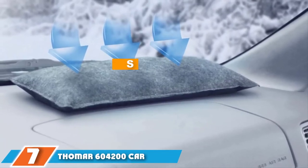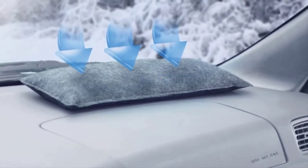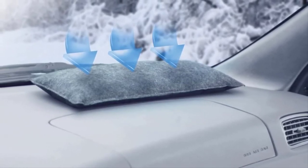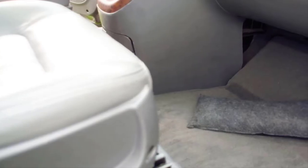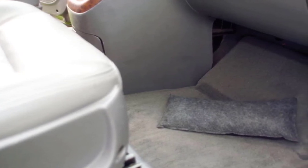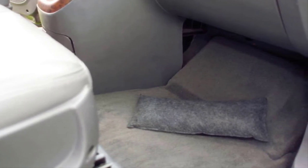At number seven we have the Thomar 60 4200 Car Dehumidifier Bag. We had initially chosen the Thomar 60 4110, but as we updated the article we found that Thomar is now selling the 60 4200 Air Dry Car Dehumidifier, which has up to 30 percent better absorption. The absorption rate is around 80 percent, which is on par with the other car dehumidifiers mentioned here.